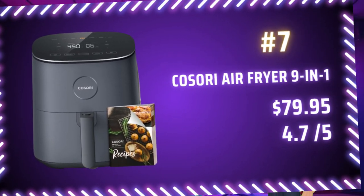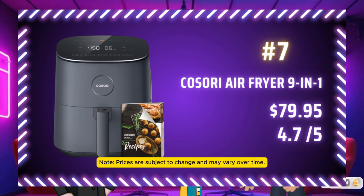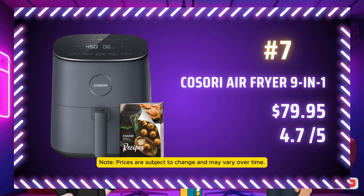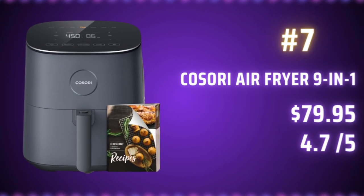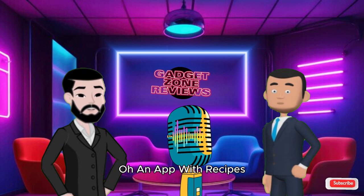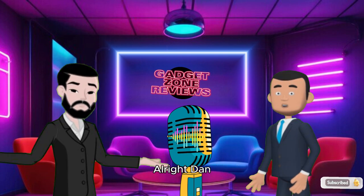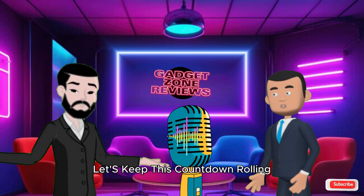Speaking of capacity, number 7 is the Kosori Air Fryer 9-in-1. For $79.95, you get 9 cooking functions and access to 130-plus in-app recipes — perfect for someone who wants to get a little fancy with their air frying. An app with recipes? Now I can pretend I know what I'm doing in the kitchen.